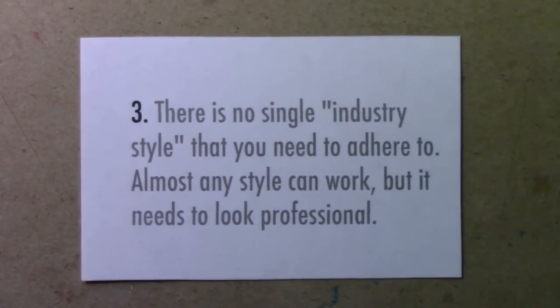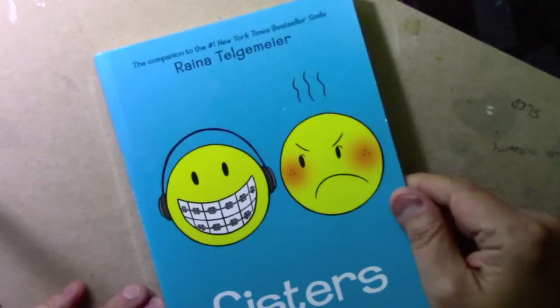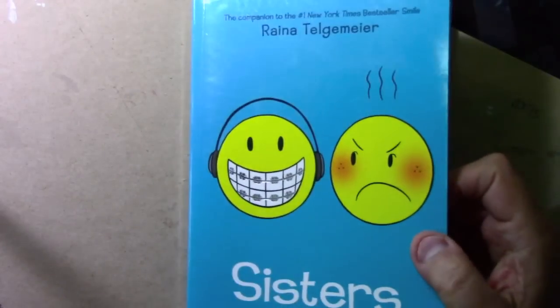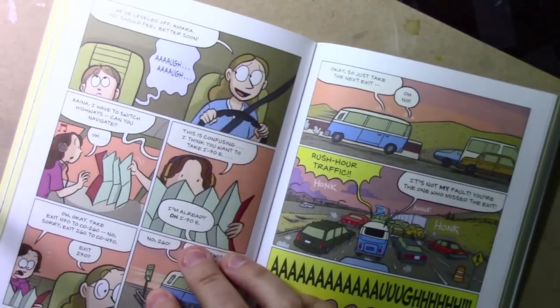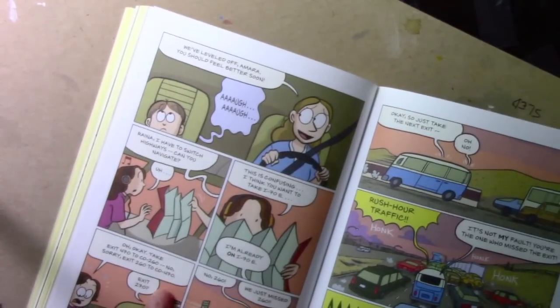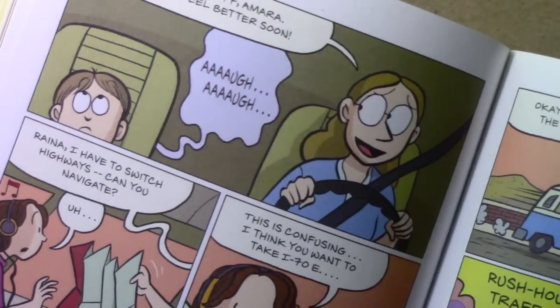Number three: there is no single industry style that you need to adhere to. Almost any style can work, but it needs to look professional. Here's a graphic novel by Raina Telgemeier, who is maybe the number one most successful graphic novelist working today — and for good reason. She delivers fantastic storytelling with every single book she does.